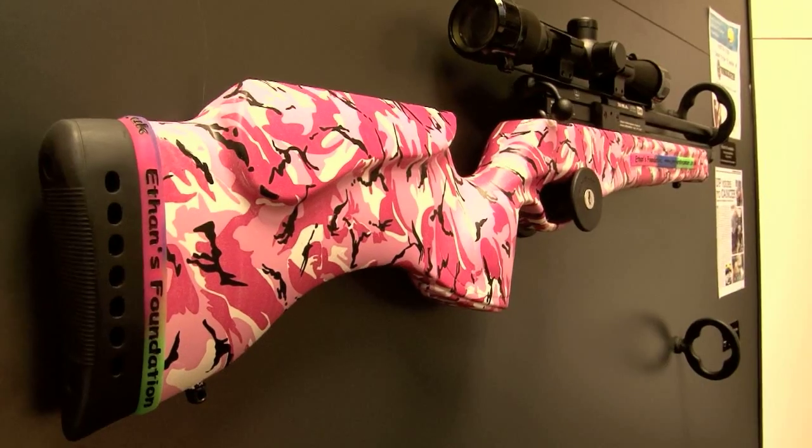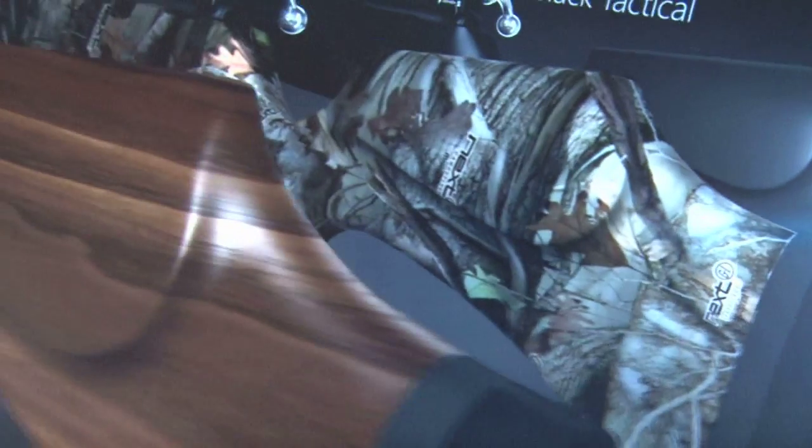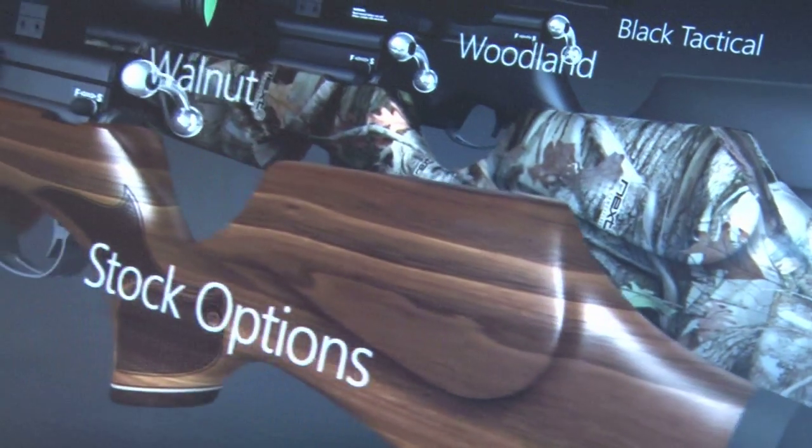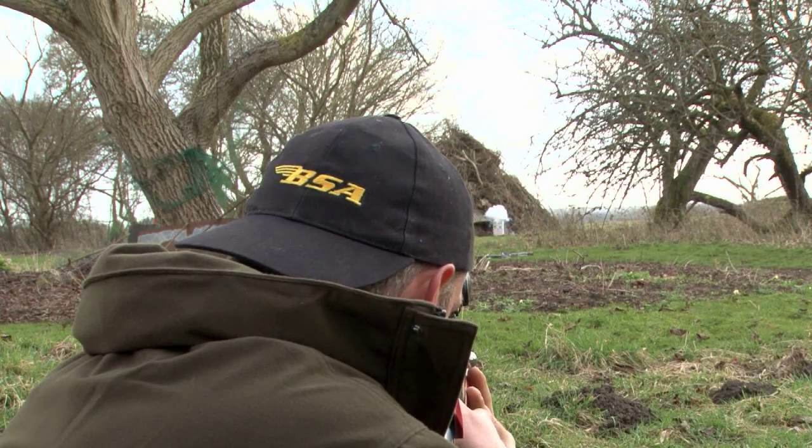BSA has also been setting trends and if you are not looking for an adjustable stock you can certainly choose three different looks. The one you choose maybe says a lot about a person, doesn't it Roger?